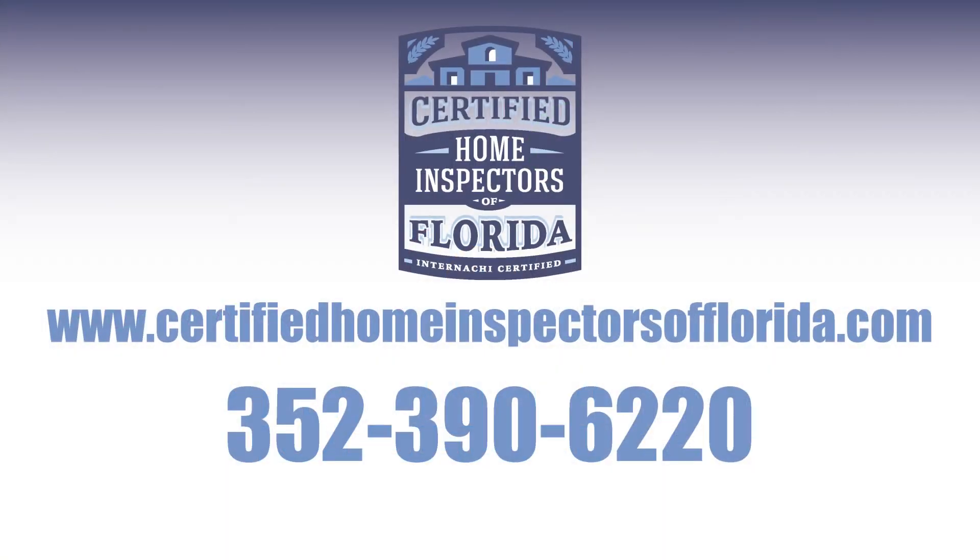Call Certified Home Inspectors of Florida today and get way more than just an inspection, guaranteed.